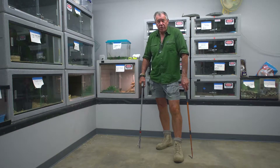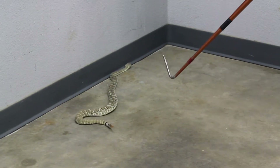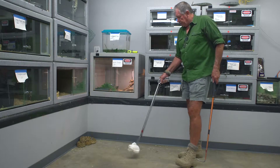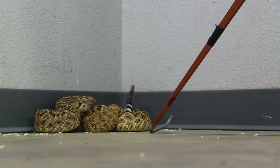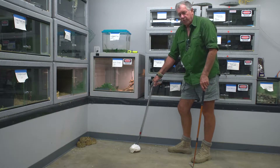Our next snake is found in Southern California, mostly down towards the Arizona border. It's called the Western Diamondback rattlesnake — the second largest rattlesnake in the country, the biggest being the Eastern Diamondback from Florida. You don't want to get too close. At three feet he can probably reach about here, and he's probably just short of four and a half feet.